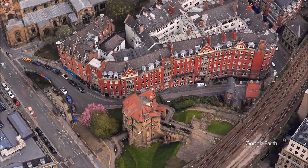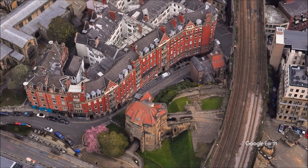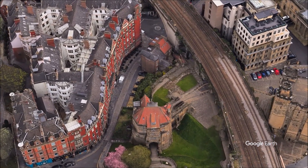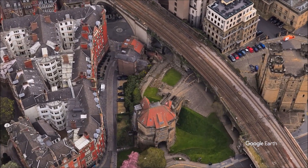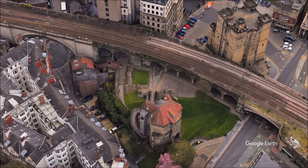In the mid-second century, the Romans built the first bridge to cross the River Tyne at the place where Newcastle now stands. The bridge was called Pons Aelius, or Bridge of Aeliuses, Aelius being the family name of Emperor Hadrian, who instigated the building of Hadrian's Wall along the Tyne-Solway Gap.